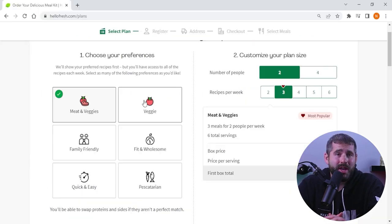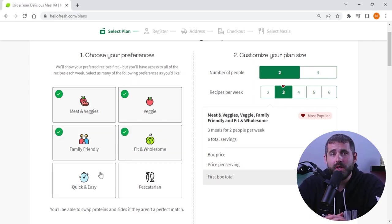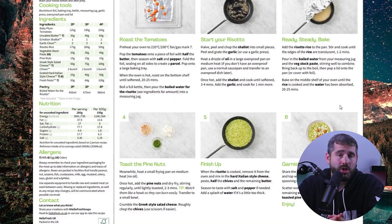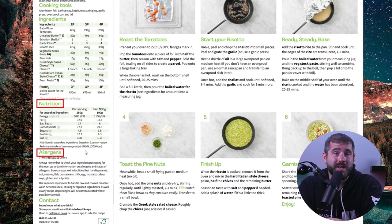Now they don't have specific meal categories for vegan, paleo, or keto diets, but they still cover a wide range of meal preferences across their six plans. And I appreciate that they provide nutritional information and allergen warnings for each meal, making it easy to stick to my specific dietary requirements.